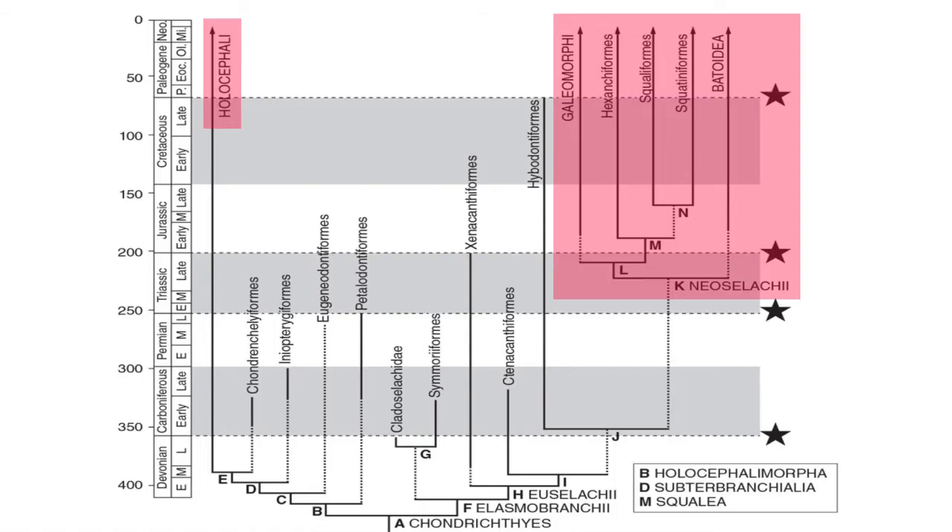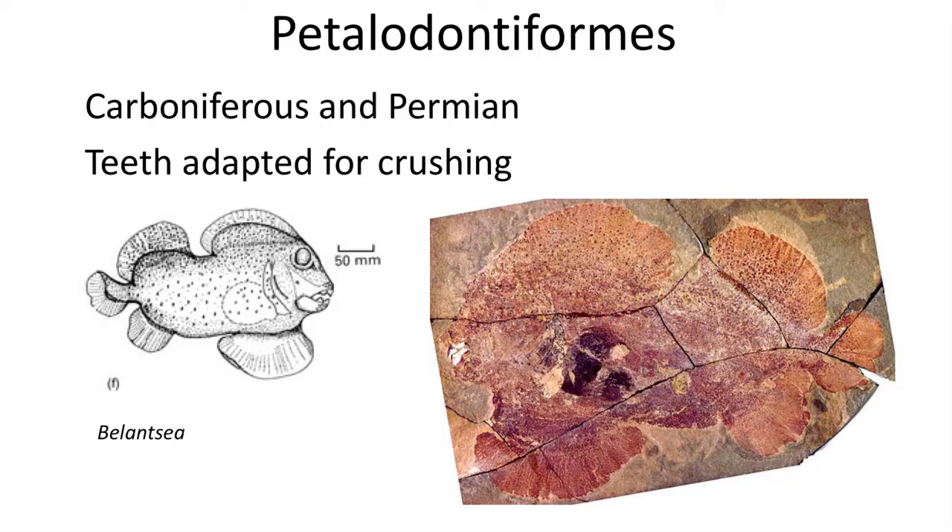The Eugenodontiformes and the next group, the Petalodontiformes, are more closely related to modern Chimerids, or the Holocephali group, than they are to modern sharks and rays. The Petalodontiformes are a really weird group of prehistoric sharks that look more like strange tropical reef fish, with bulbous bodies and very powerful jaws and teeth for eating hard-shelled food or scraping off coral reefs.